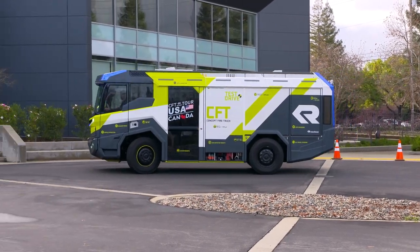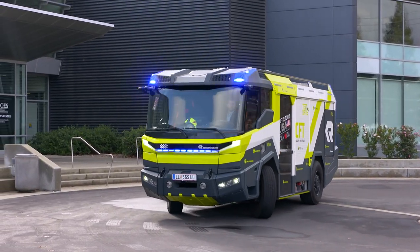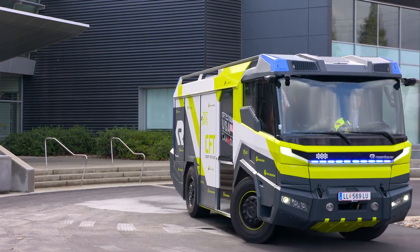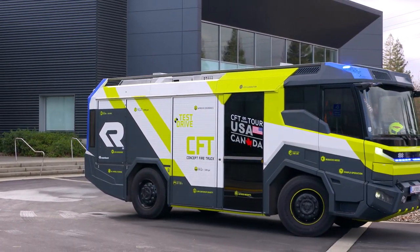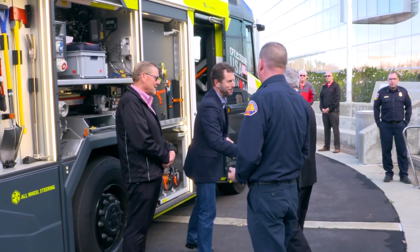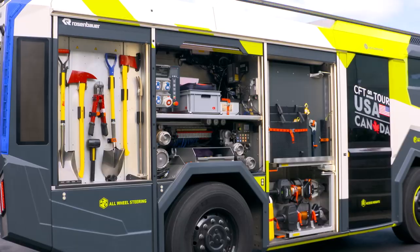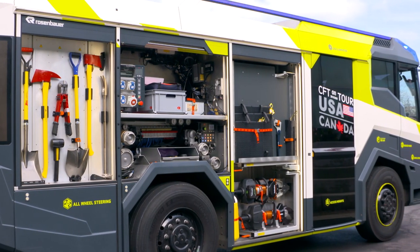Making its way across the pond from Austria, this first-of-its-kind all-electric fire engine pulled up to the steps of Cal OES headquarters with lights and sirens going. Cal OES and state fire officials got a first-hand look at this all-electric fire engine, which prides itself as a clean, low-emissions vehicle with little noise.